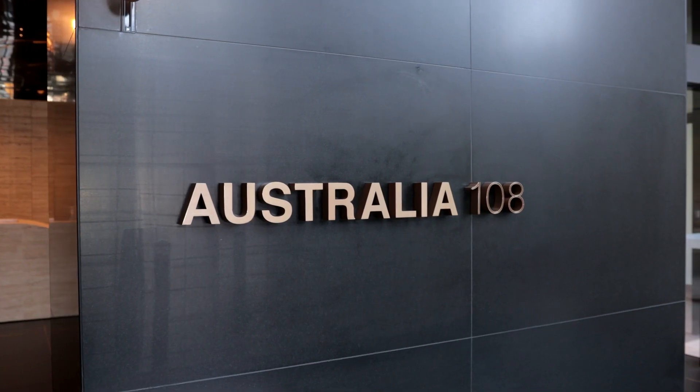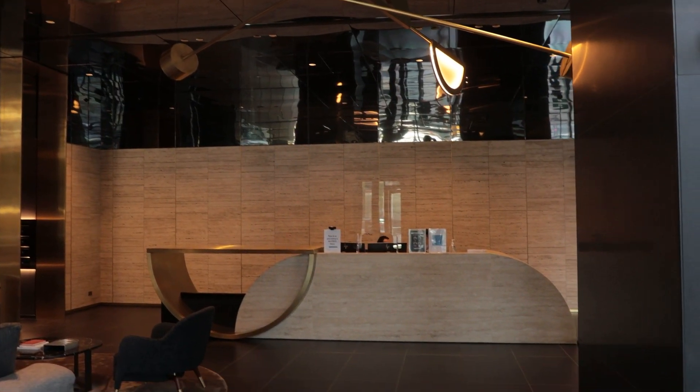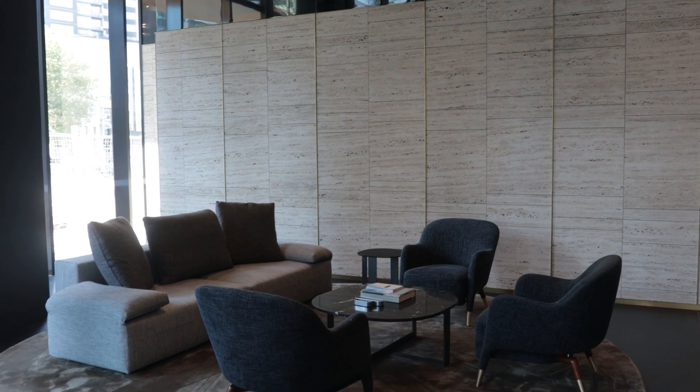My name is Darcy Holden, I'm the project manager for Multiplex of the Australia 108 Tower. The building is 100 storeys tall and it's the tallest residential building in the southern hemisphere at 319 metres. The apartments range from investor grade skyrise apartments all the way up to premium penthouses.